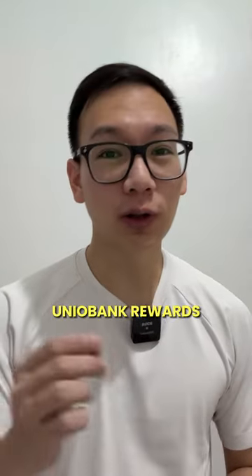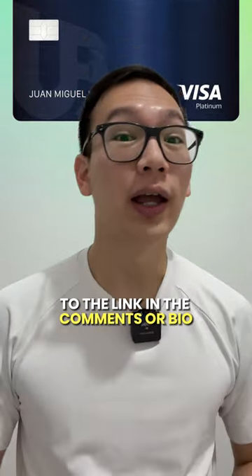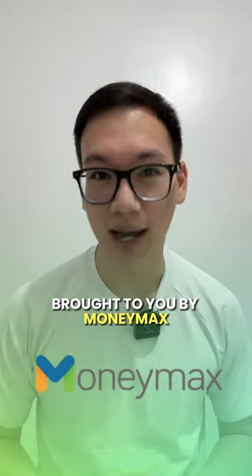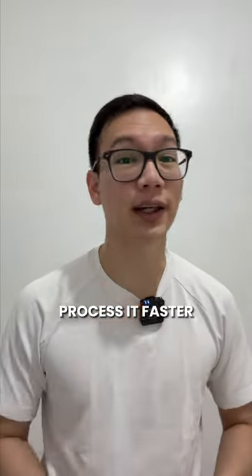And when you apply and get approved for a Union Bank Rewards Visa Platinum Credit Card through the link in the comments or bio, three lucky winners will win an iPhone 15 Pro Max brought to you by MoneyMax. Just make sure to finish the entire process so they can process it faster.